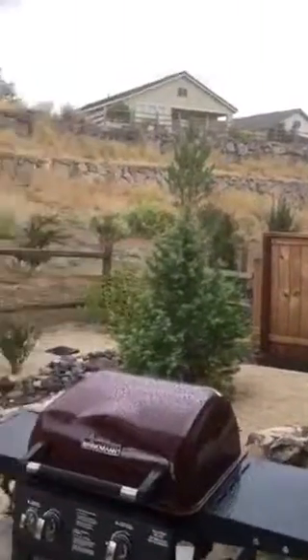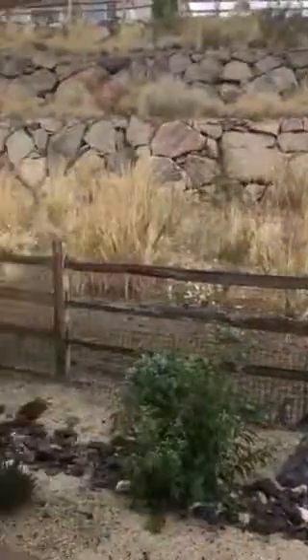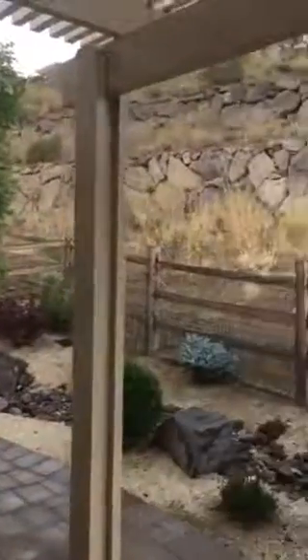Outside there's a gorgeous pergola above a nice little patio and zero-escape xeriscaping, so you have nothing to do — no grass to mow at all, not even in the front yard. I love this house.